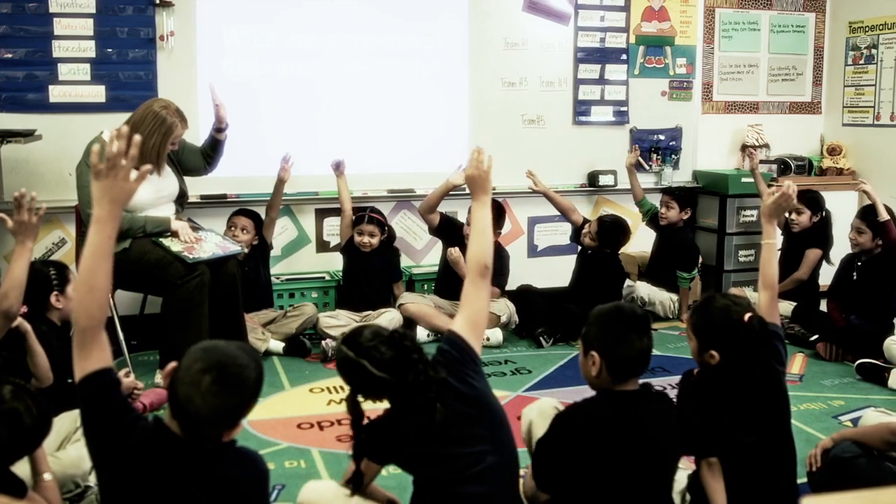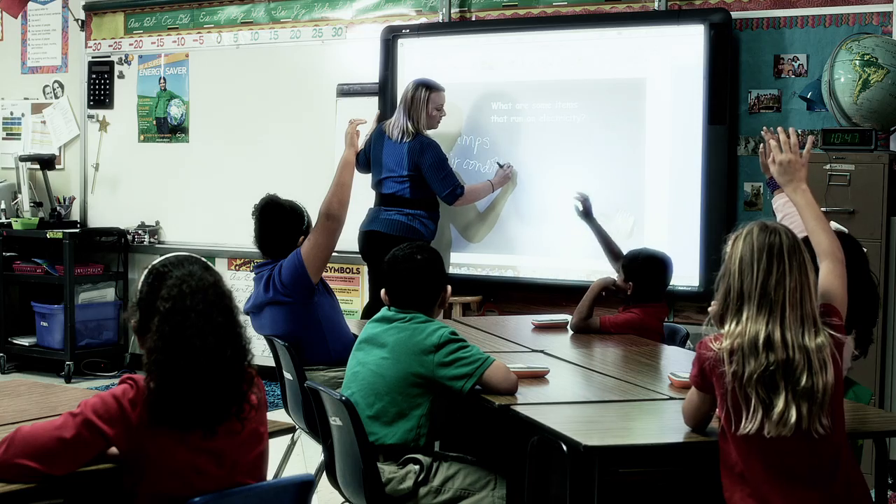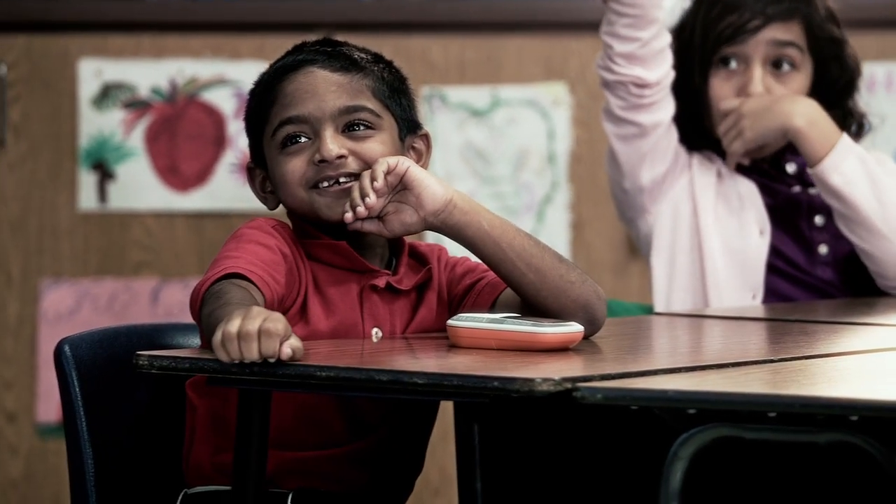I think the Energy Savers program allows the students to learn about ways that they can be energy savers at home and at school. It gives the kids a sense of responsibility. They tend to think that saving energy is an adult problem or an adult responsibility. And so it kind of gives them a sense of ownership and helps them understand that this is their world and it's their future.